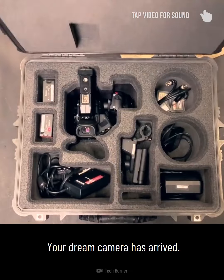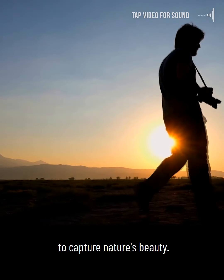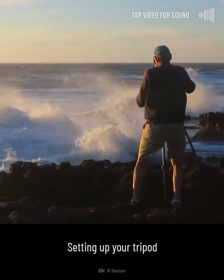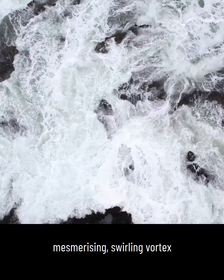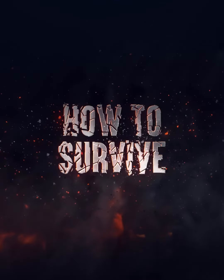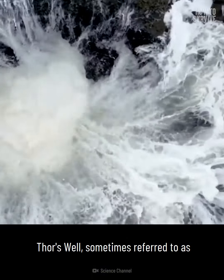Your dream camera has arrived. You grab a lens and venture out to capture nature's beauty. Ahead of you lies the rugged Oregon coastline. Setting up your tripod close to the action, you begin to film the mesmerizing swirling vortex of Thor's Well — suddenly, you lose your footing. Here's how to survive falling into Thor's Well.